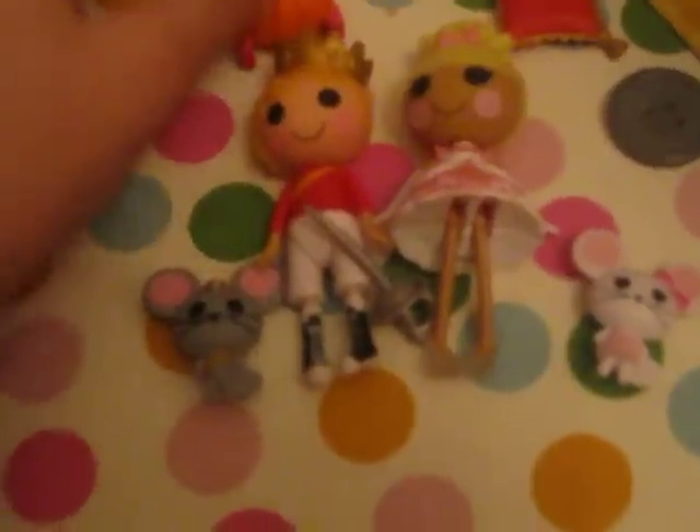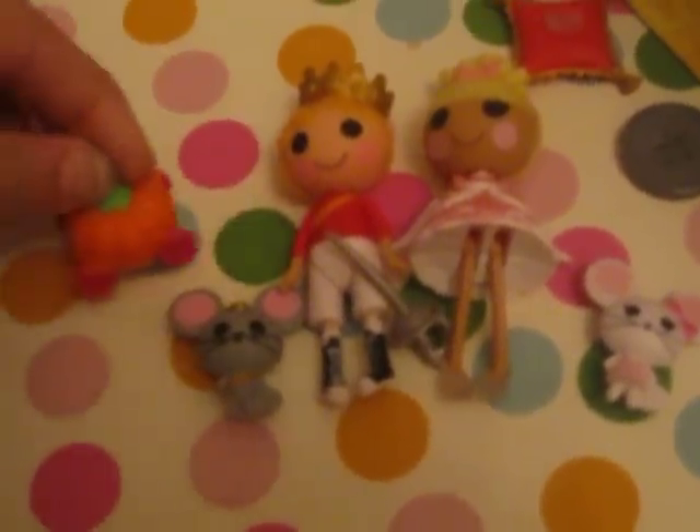It comes with a boy mouse and a girl mouse and a small pumpkin car and a pillow with one slipper — actually it's for her, this is her slipper, it's like Cinderella.